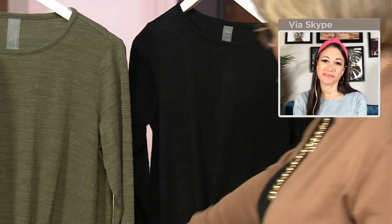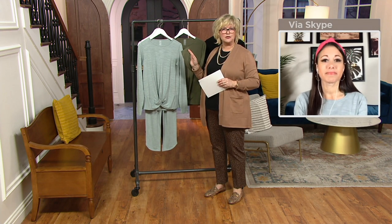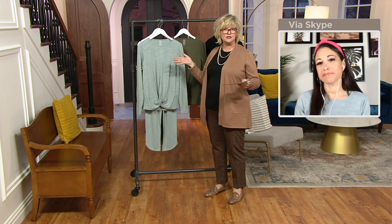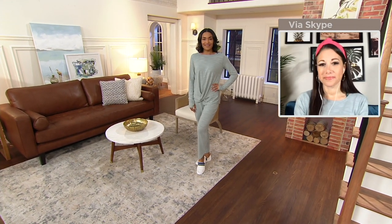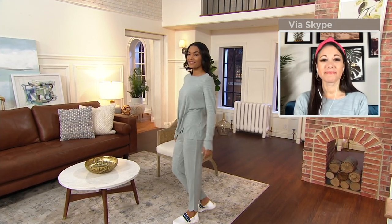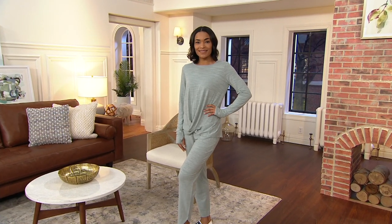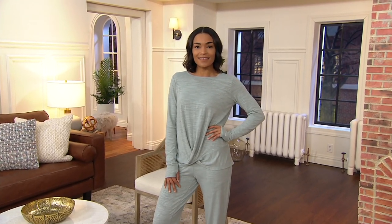I just wanted to comment on the thumb hole — it is very trendy right now. Ladies, if you don't like that idea, you don't have to put your thumb through the hole. You can just roll the cuff back or leave it as a long sleeve, and you can't even tell there's an opening in there. Stay in the ordering process — this is three payments of $14.67 for a brand new top. It does wick moisture away, and the fabric content is poly-cotton rayon spandex, which is what gives it this nice drape.